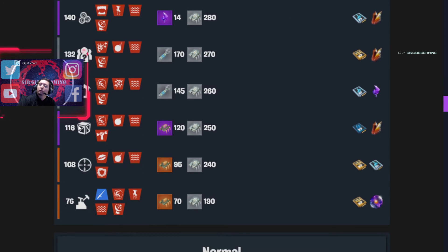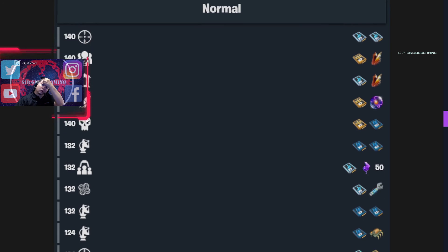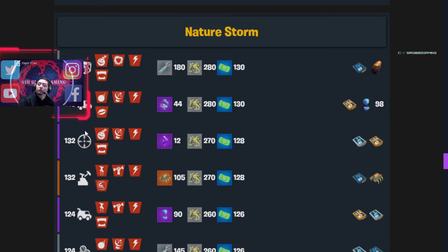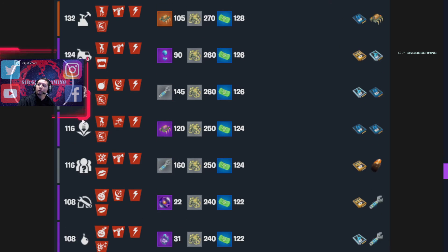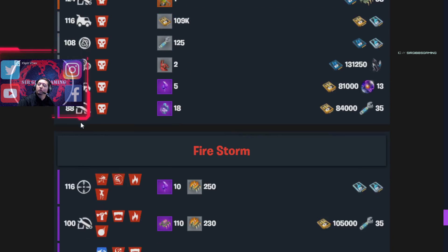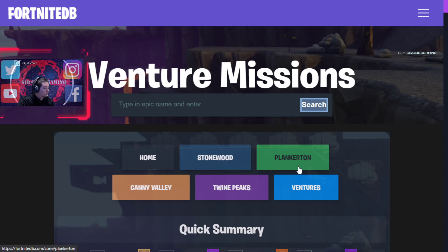Then we have a 143 Atlas, 140 Limited Collect, 140 Rescue Survivors, 140 Destroying Encampments, 140 Resupply, 140 RTL, and a 140 RTD. Let's check out Ventures missions — they aren't too bad today. If you need storm shard, it's not too bad.